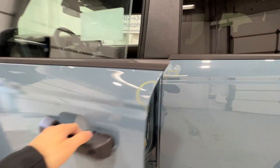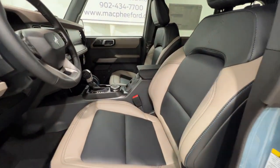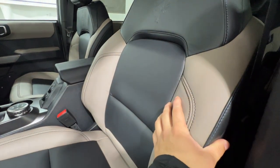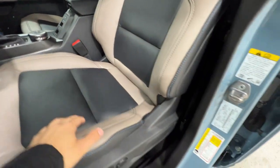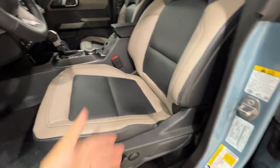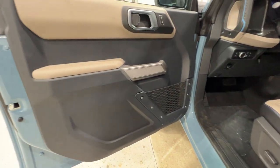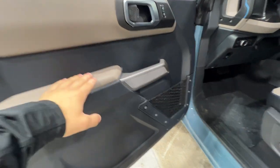Looking into the interior, this particular one has the optional leather trim seats — standard you get vinyl and cloth, but this one has leather. It includes power adjustments, so they are fully power-operated and heated. The Bronco logo is on the back of the seat in a sandstone and black color scheme. On the door panel, there's more sandstone on the vinyl.